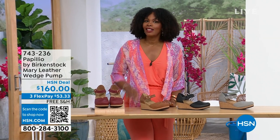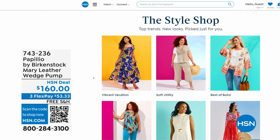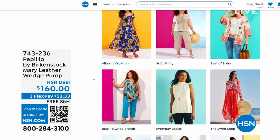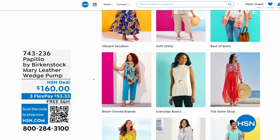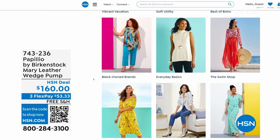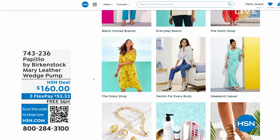A lot of you are shopping on hsn.com — that's where I shop too. While you're there, check out the style shop. Maybe you're looking for some vacation wear, some basics, or great accessories for the summer — we've got them all curated in those easy-to-shop stores right there on hsn.com. You'll also find my outfit there. Stay with us — we've got so much more Birkenstock.